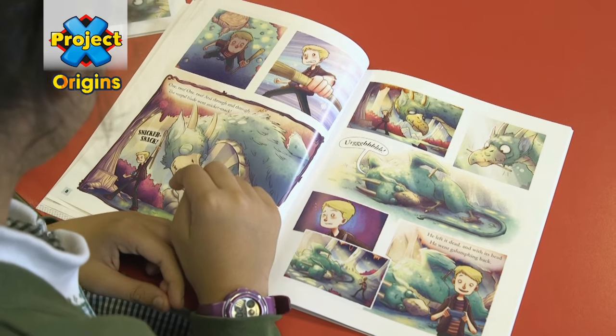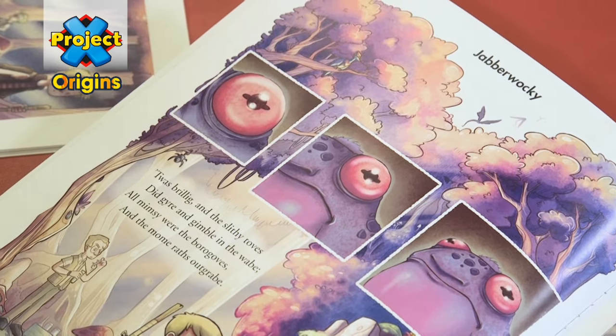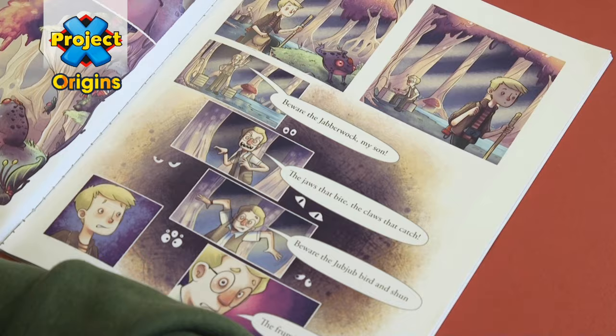Secondly, reading a graphic text is an active experience, which requires the reader to synthesise the words and the pictures as they read, which broadens and deepens the comprehension of the text.